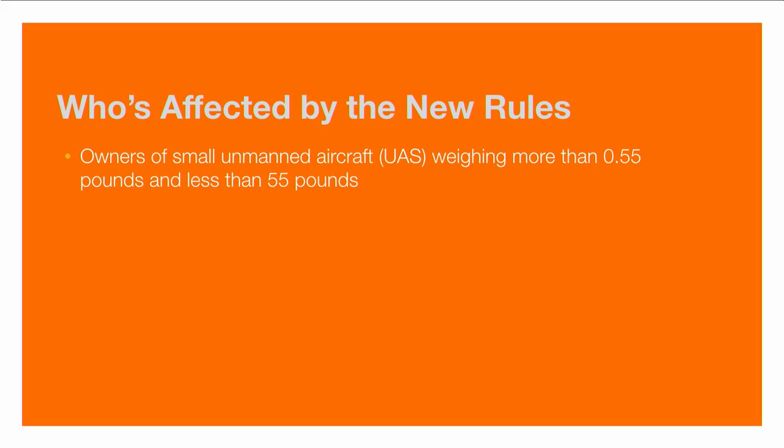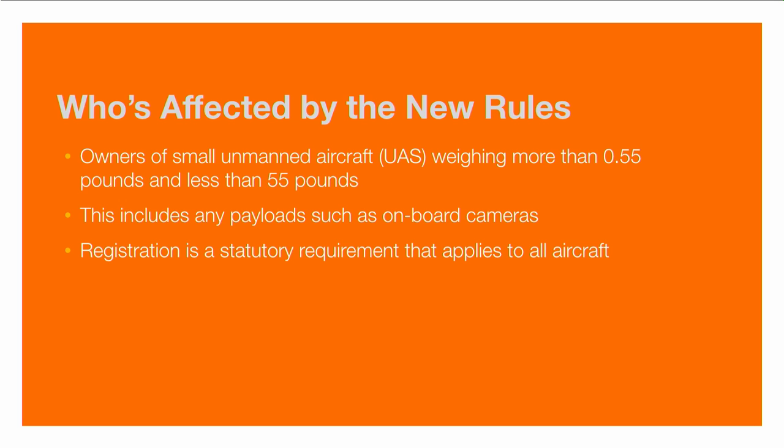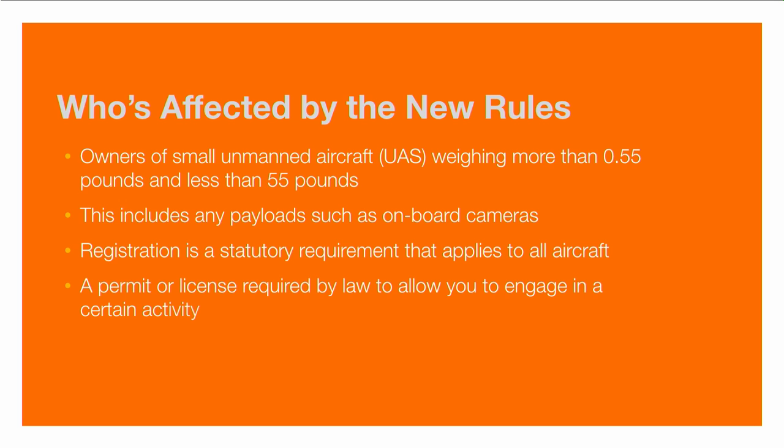Who do these rules apply to? Any owner of an aircraft that weighs more than 0.55 pounds and less than 55 pounds is required to register. That half-pound weight threshold means many toys are not part of this requirement. This includes any payloads — if you're attaching a camera or other device mounted to your drone, the total weight is what's being considered. Registration is a statutory requirement that applies to all aircraft — essentially a permit or license required by law.